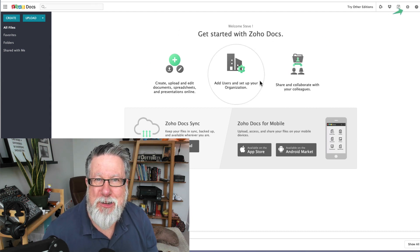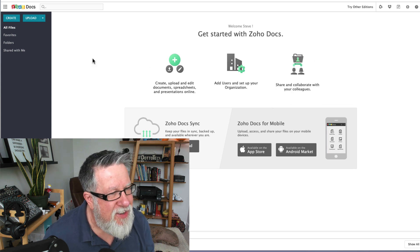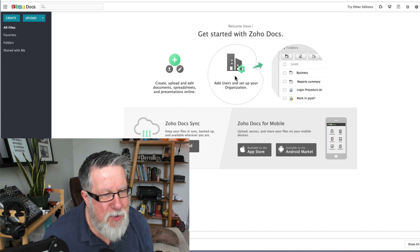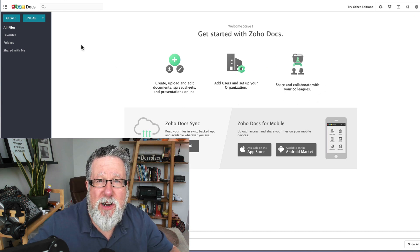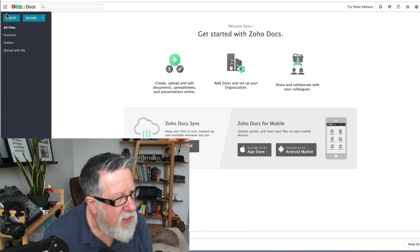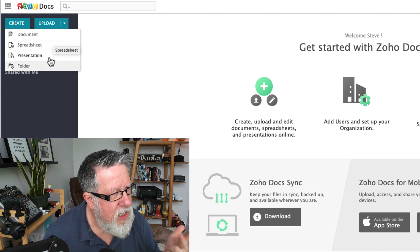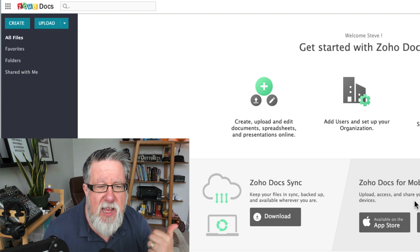I've already signed up for an account. When you sign up, you're initially brought to this overview screen — I like it; they have these little animated arrows that fly to the spot. This walks you through the basic structure of Zoho Docs. Under the Create menu it contains three applications: document/word processing, spreadsheets, and a presentation tool. You can jump in and start creating a document right from here. There's also a mobile version and a sync version for your desktop so you can work offline when flying or traveling.